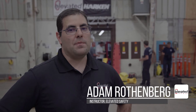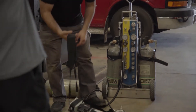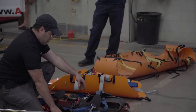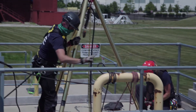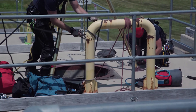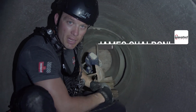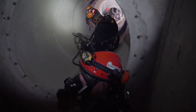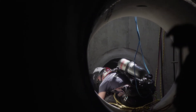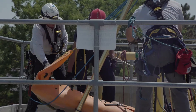Today we have our confined space entry and patient packaging section. We're going over our supplied air respirators and our escape packs for entry into confined spaces in an IDLH environment. What we set up to simulate was a heavy beam on top of a worker who was pinned inside. Not only did they have to mitigate the hazards of the atmosphere inside the confined space, but they also had to mitigate lifting that beam and get the victim out.